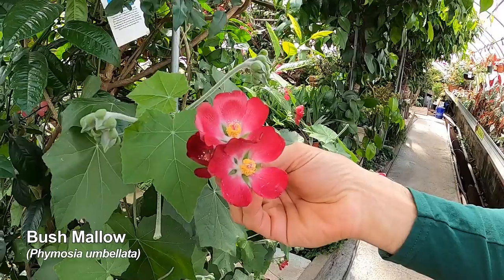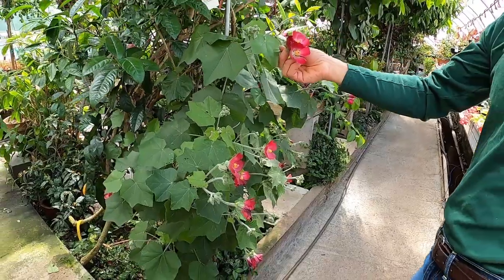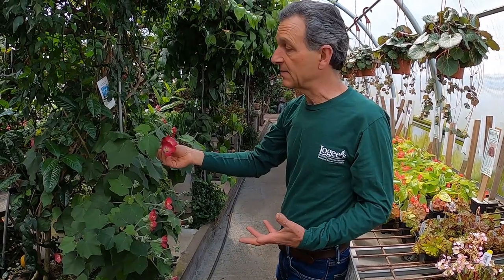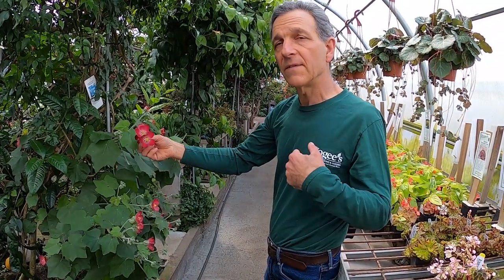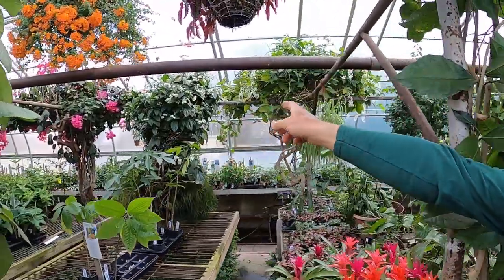There's a mallow that we grow called Pavonia — it's actually a very interesting red-flowered relative of hibiscus. It flowers for us pretty much all year round. It does like good light and a little bit of stress on it in terms of container pot size to keep it in flower, but just in the very darkest days of winter does it go out of bloom, and it comes back into flower.